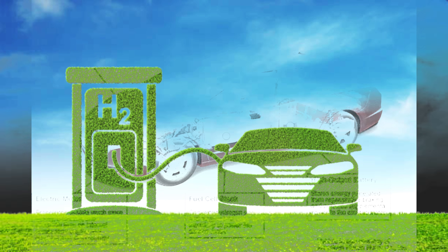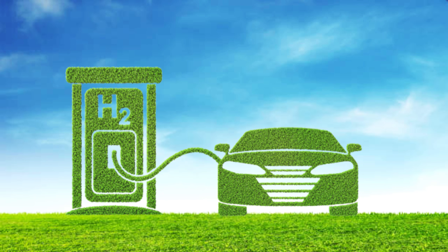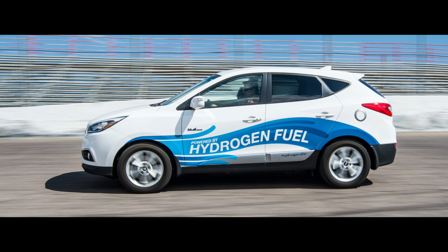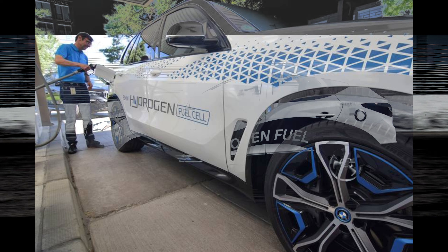In summary, hydrogen-powered vehicles offer zero-emission operation, contributing to cleaner air, reduced greenhouse gas emissions, and a transition towards more sustainable and environmentally friendly transportation.